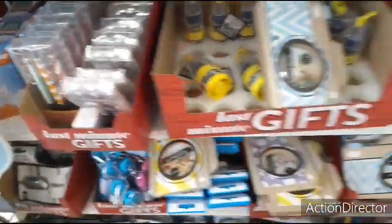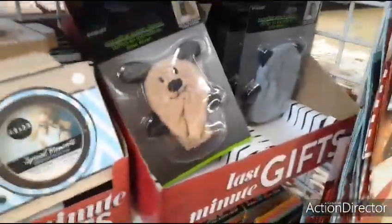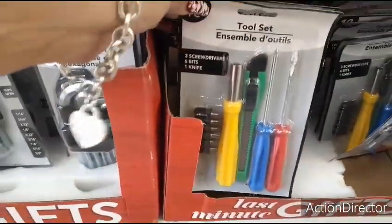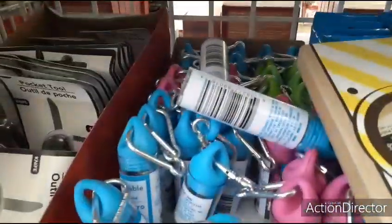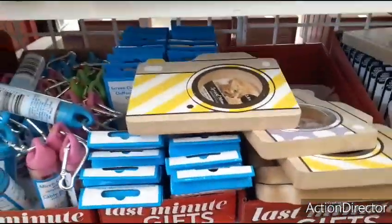Really fun stuff here in their little last minute gift area. They also have this folding knife. Microfiber screen cleaner — might need one of those. And then for him or her: hex key set, it's a nine-piece. Tool set, screwdriver. Looks like you have a little box cutter — not too sure about that. Micro cable with carrying case in blue, pink, and green. And I've already showed you the little camera pictures — those are still out here.